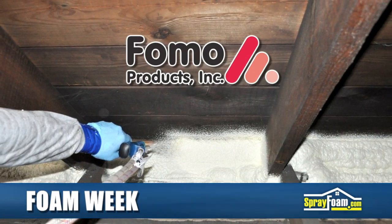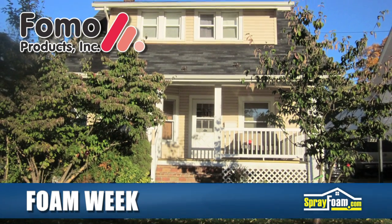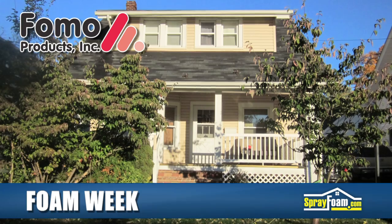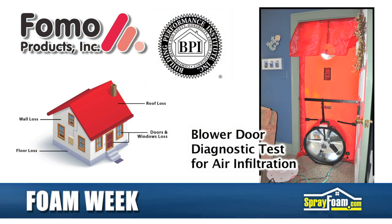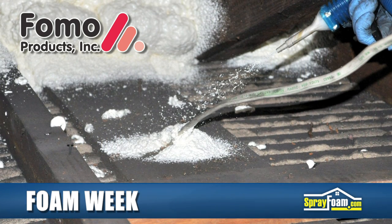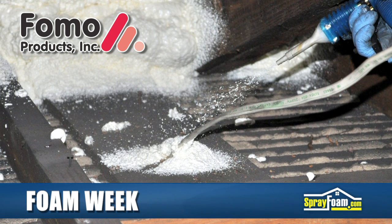In Cuyahoga Falls, Ohio, a colonial home gets weatherized with FOMO products as HandyFoam. The old house, which was built in 1912 with only cardboard and fiberglass batt insulation, was a leaky mess. BPI-certified building analysts conducted a blower test, revealing significant air leakage. A smoke pencil and infrared camera were used to locate specific points of air infiltration.